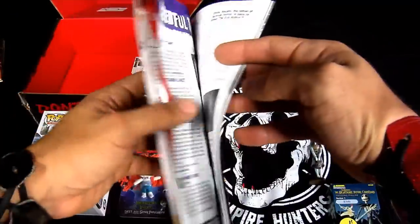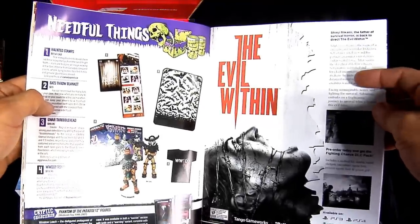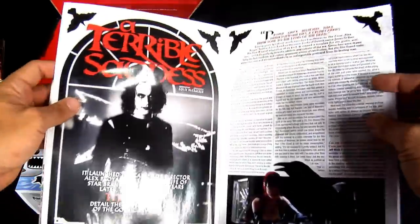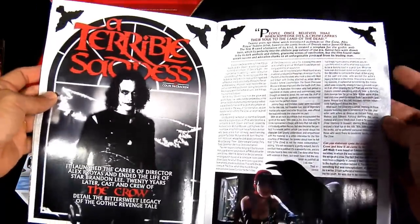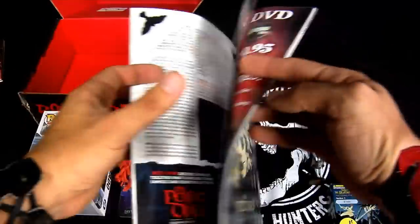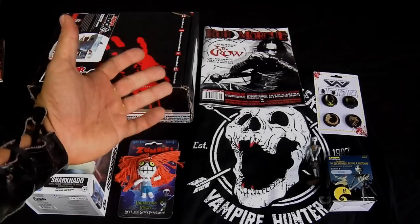Horror Block and the Evil Within — I'm waiting for that game to come out already. And here we have the article on The Crow, I'm gonna read this later. Awesome.